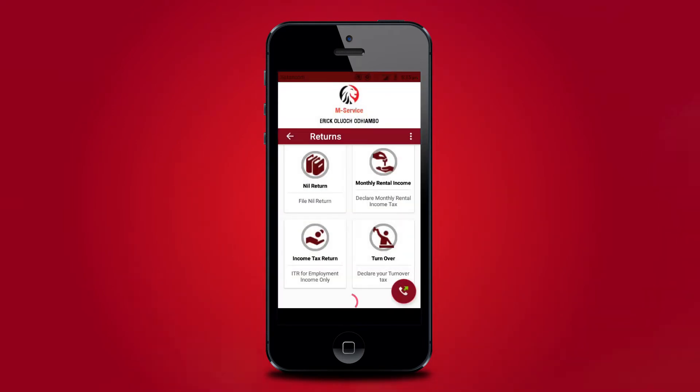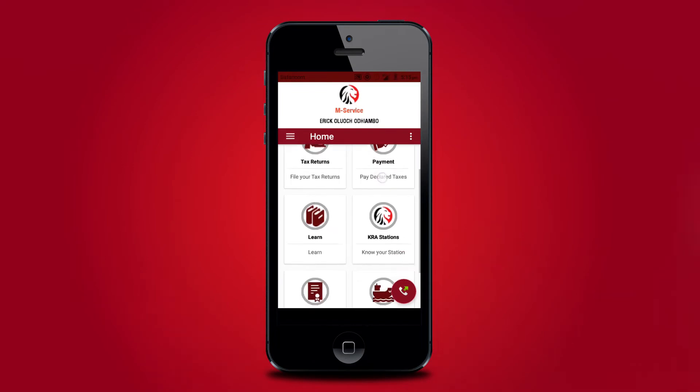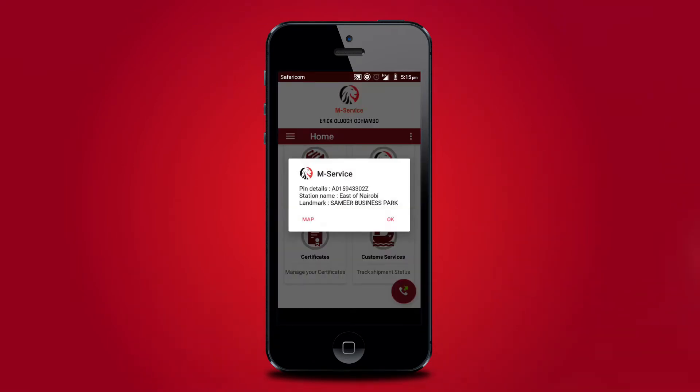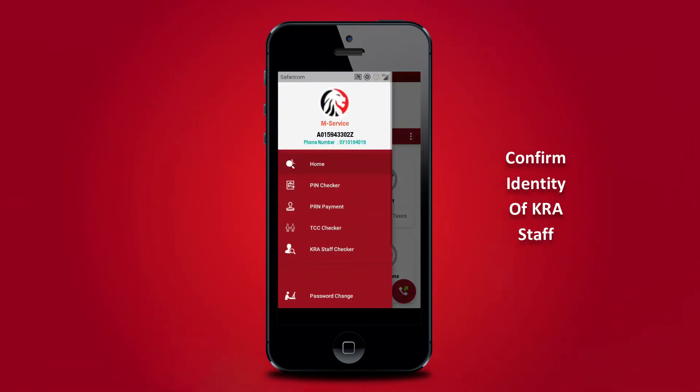Through the app, taxpayers are now able to easily register, pay, and file tax returns for monthly rental income and for turnover tax obligations. Taxpayers are also able to register for a personal identification number, both Kenyan and alien citizenship, as well as perform checks on PIN, payment registration number, tax compliance certificate, and confirm the identity of KRA staff.